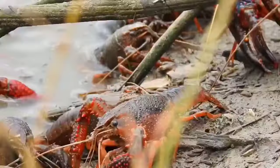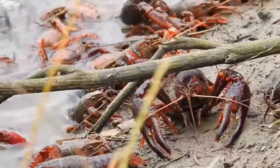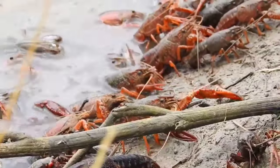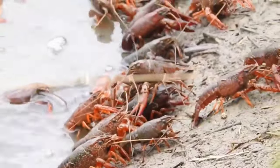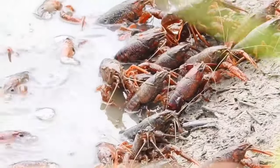Crayfish do not taste food using their mouths — they taste food with their feet. There are fine hairs on the legs with chemosensory functions to identify food. Antennae are used to find food that is far away. Crayfish also chew with their stomachs, just like crabs and starfish.